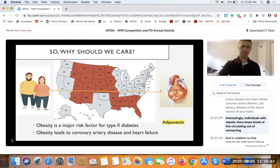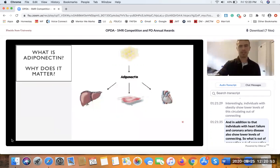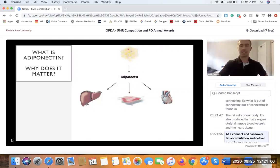Interestingly, individuals with obesity show lower levels of circulating adiponectin, and in addition, individuals with heart failure and coronary artery disease also show lower levels of adiponectin. So what is adiponectin? Adiponectin is found in the fat cells of our body; it's also produced in major organs — skeletal muscle, blood vessels, and the heart tissue.